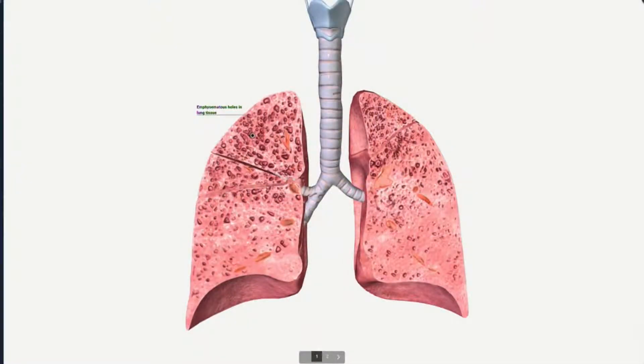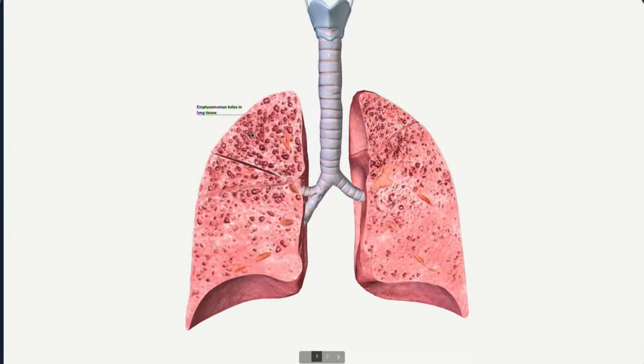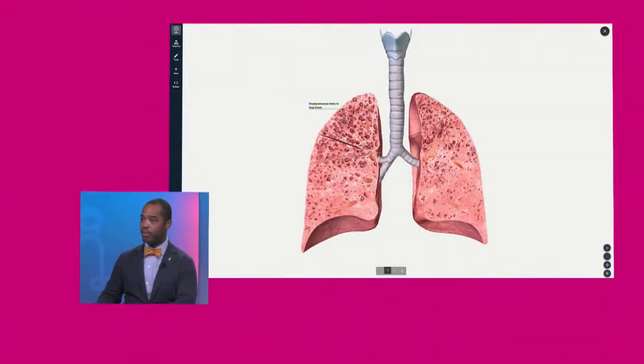When I tell a patient that they have emphysema, that's really an end-stage process where a large amount of lung function has been lost. You can look at the graphic here and see those holes that develop, but not everybody that has holes developing in their lung has true emphysema.